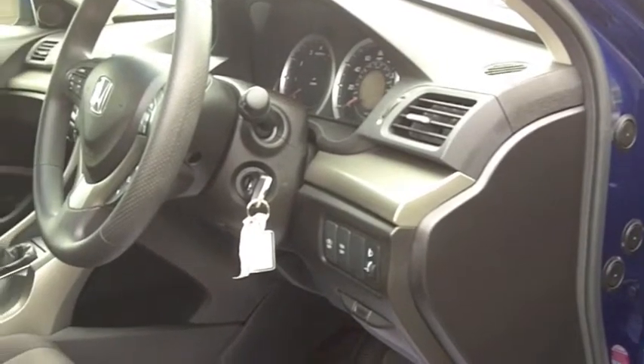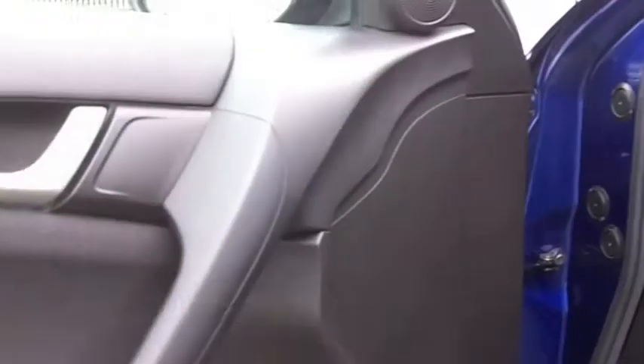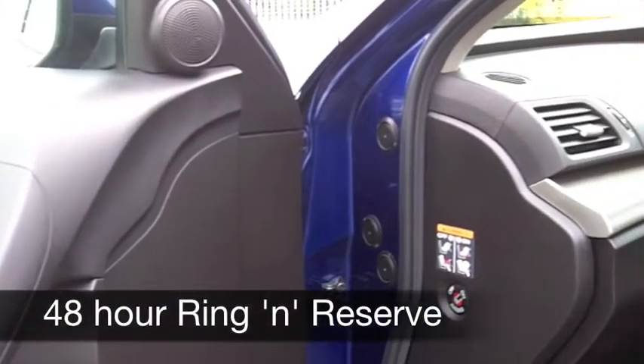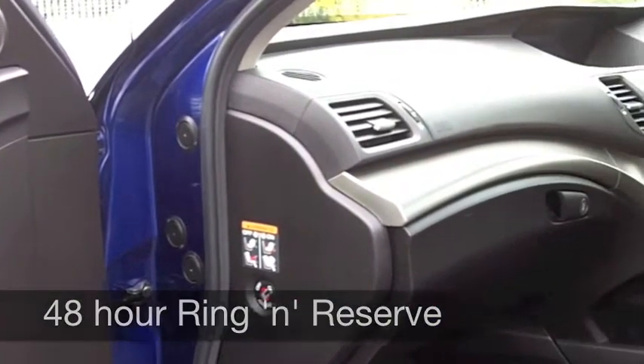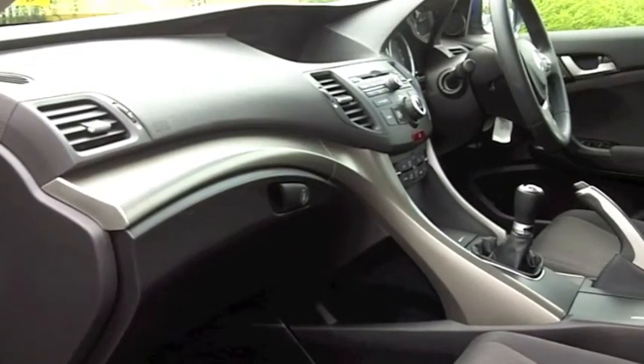Inside, a cloth interior with the back seats down, you have a really useful load space, and it's very comfortable. You've got cloth seats, all-round airbags, climate control, and cruise control, which really does take the pressure off on those longer journeys.